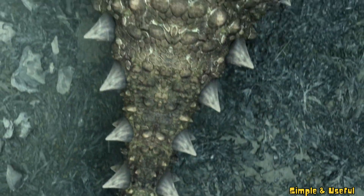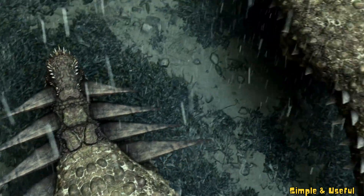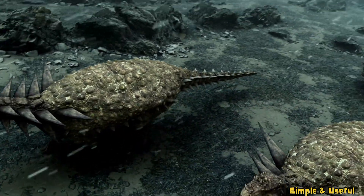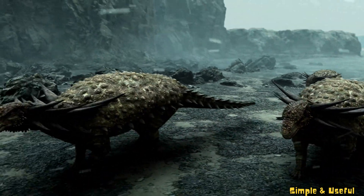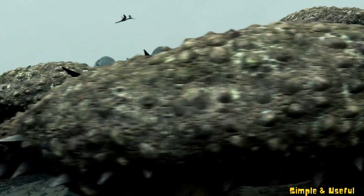Our journey through time comes to an end, but the magic of dinosaurs will always captivate our imaginations. Keep exploring, young paleontologists, as the mysteries of the past await your curiosity. Until next time, Happy Dino Adventures!